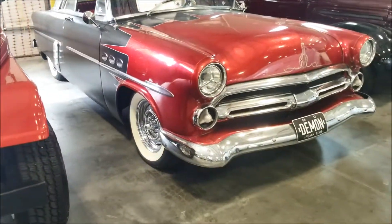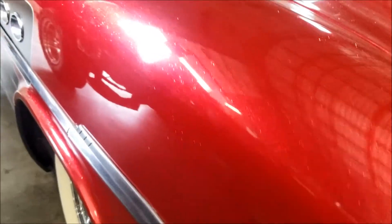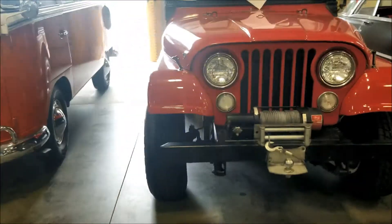Look at that bad boy - got the sparkles in the paint. The interior is beautiful, very nice. What is this old Wrangler here? 1972 CJ5.